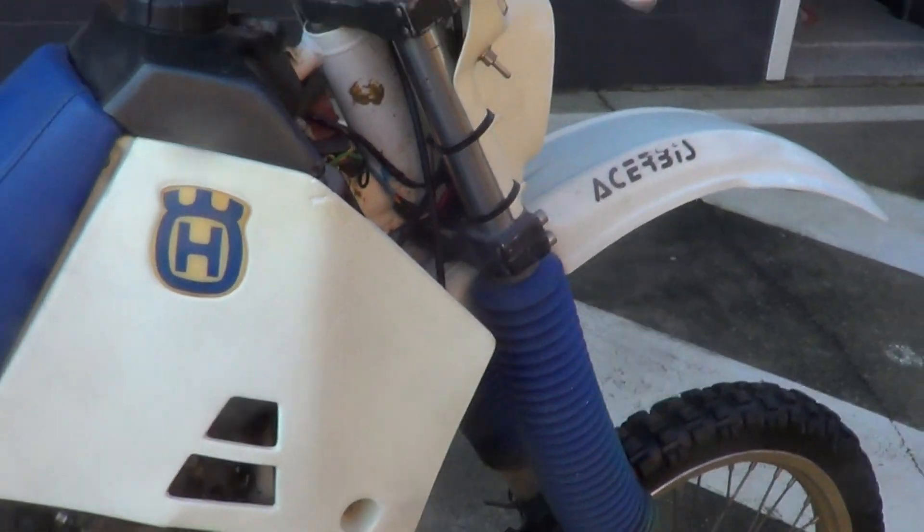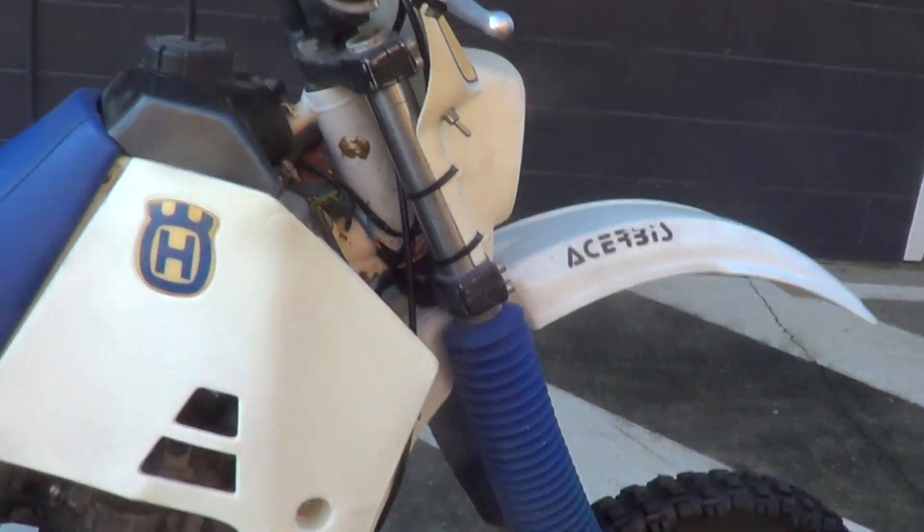G'day, it's Rob here from North Coast Moto Classics. Got a TE510 Husavarna, 88 model.